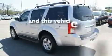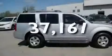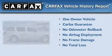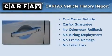This vehicle has fewer than 38,000 miles on the odometer. This Nissan has had only one owner and it qualifies for the Carfax buyback guarantee.